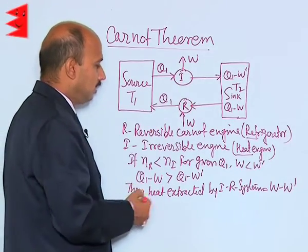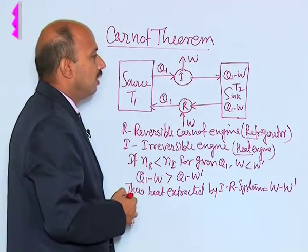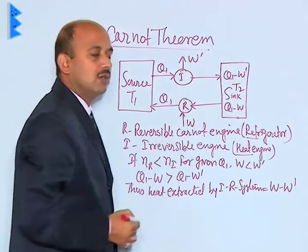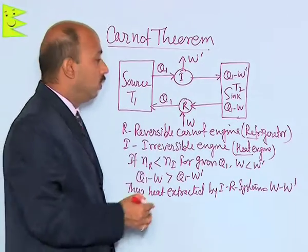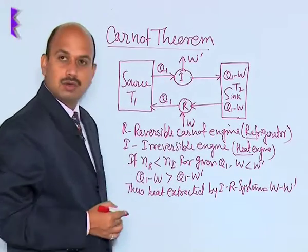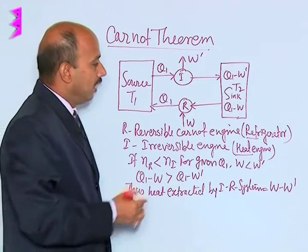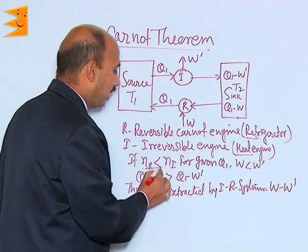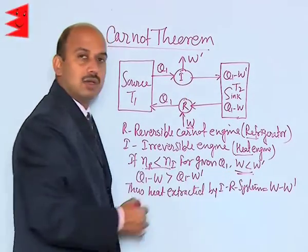The irreversible engine I takes heat Q1 from the source and W is the work done by it, giving Q1 minus W heat to the sink. For engine R, we arrange it such that Q1 heat is given to the source — meaning Q1 minus W heat is taken from the sink, W is work done on the system, and Q1 heat is given to the source. If we assume efficiency of R is less than efficiency of irreversible engine I, then obviously W will be less than W dash for the given Q1.